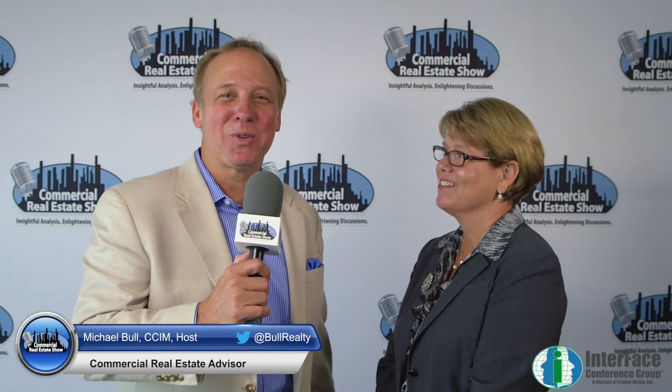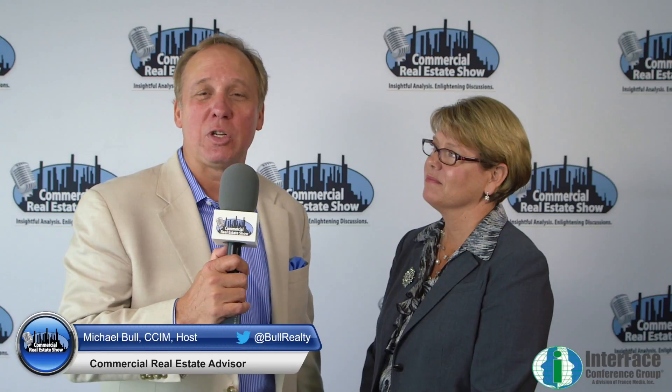Hello, Michael Bull here with the Commercial Real Estate Show. We're at the second annual Seniors Housing Southeast Conference put on by Interface Conferences, part of France Media. Just ran into Dana Woltzschlager with Plant Moran Living Forward. And you guys were just on a panel speaking to the entire group about technology.